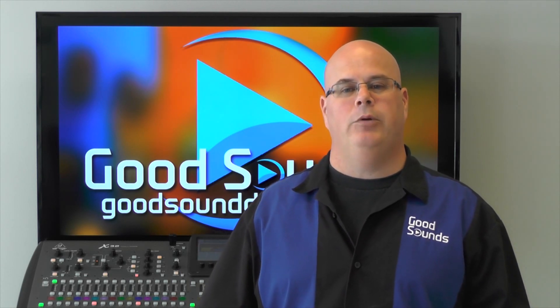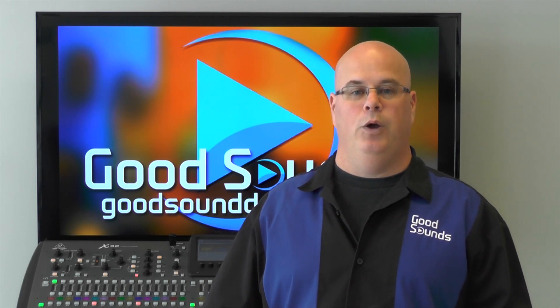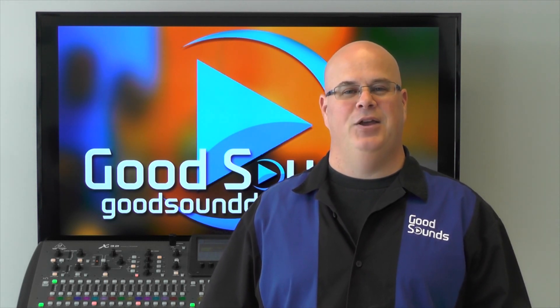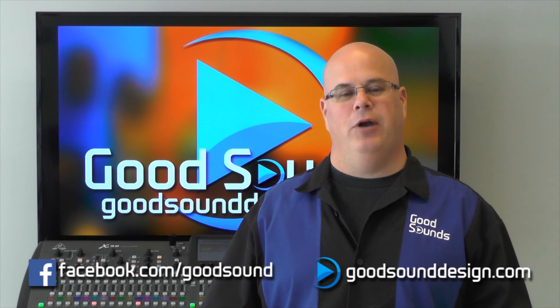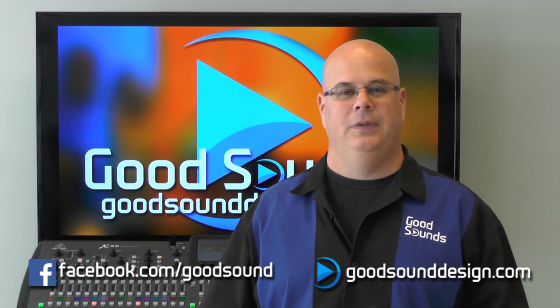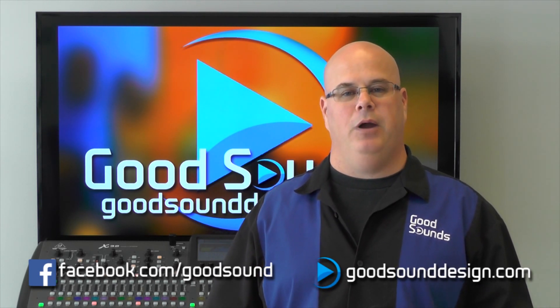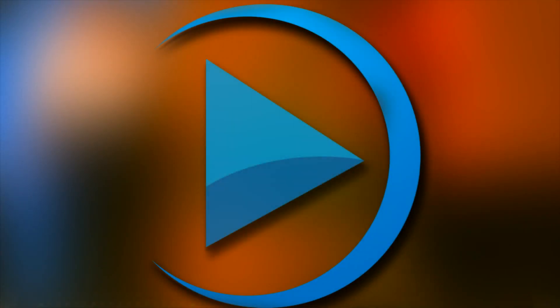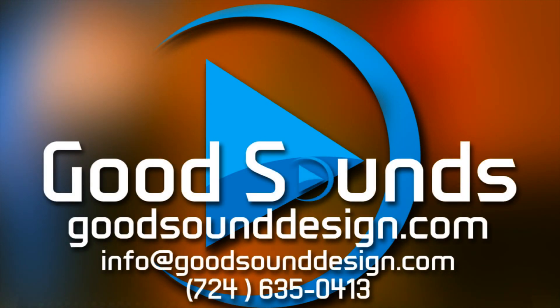Join us for our next video when we will talk about mixing your show and what you can do to make it easier. You can always check us out on Facebook or at GoodSoundDesign.com. If you have any questions regarding microphone checks or EQing, please let us know. And as always, thanks for joining us here at Good Sounds. And remember: if it can't be heard, it can't be good.